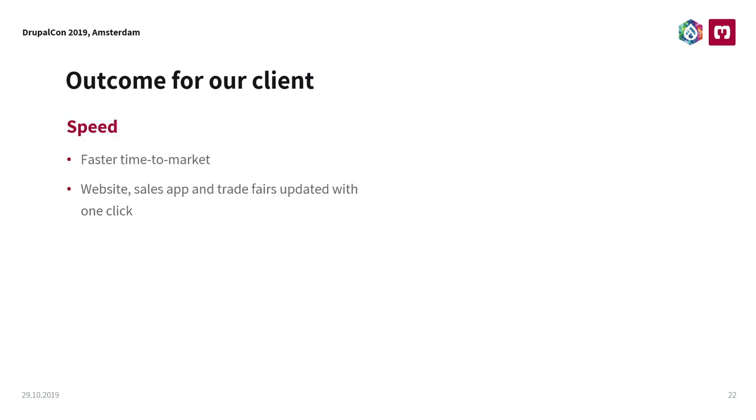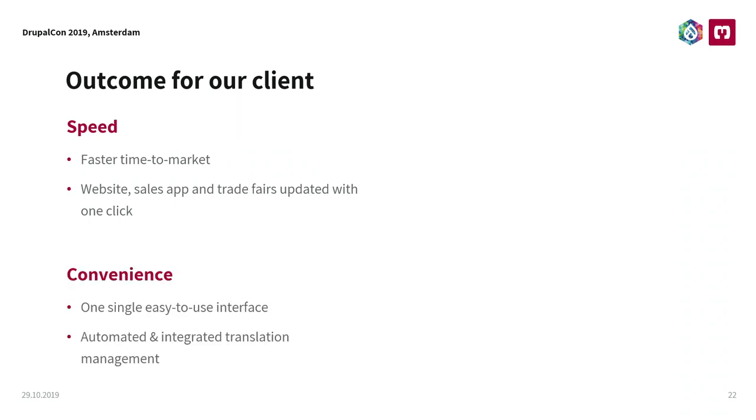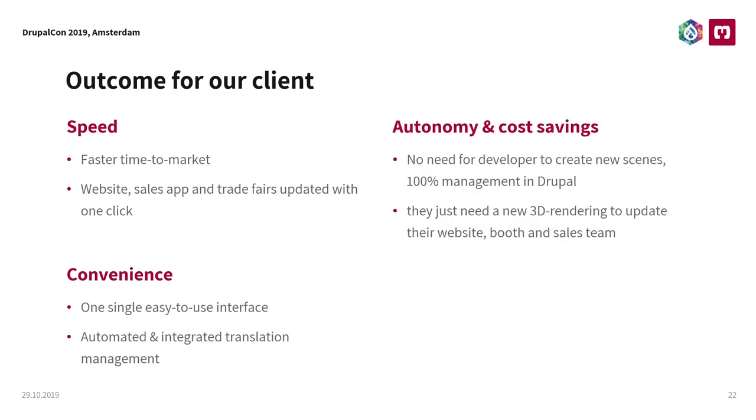The outcome for our client comes down to three important things. Speed — they can easily update, they are fast to market, and can quickly roll out new versions of the market app. Convenience and usability. And for me the most important thing is autonomy — they can do it without us. If they have a new industry sector or a new product in the ICE train they can just add or remove content. They don't need us. So we are free and the client is also free to develop more creative ideas instead of doing the same stuff over and over again.